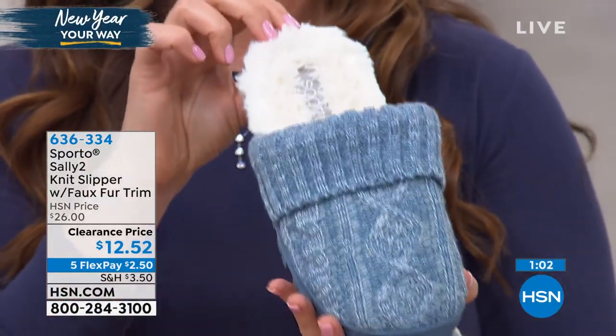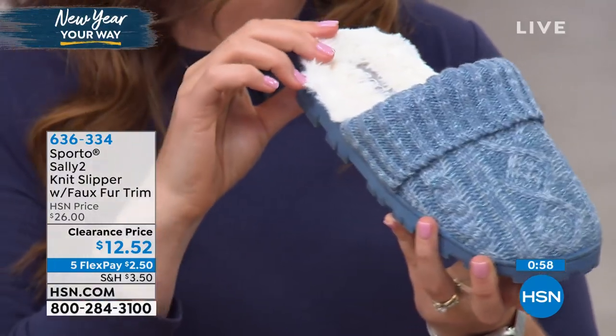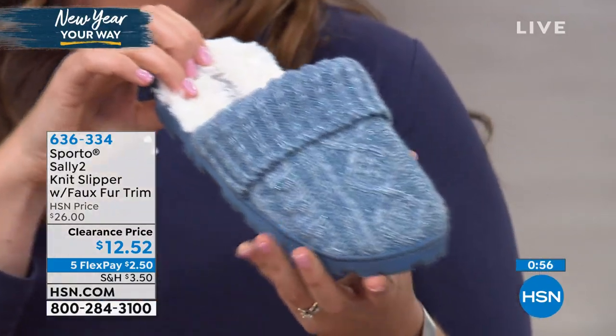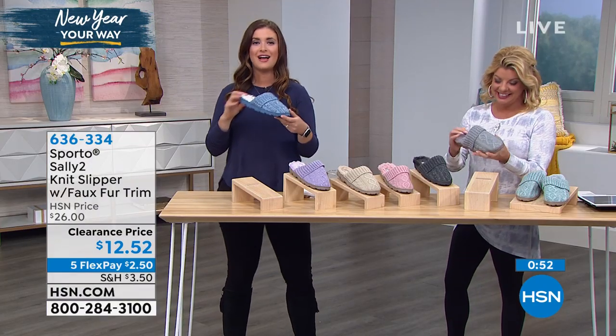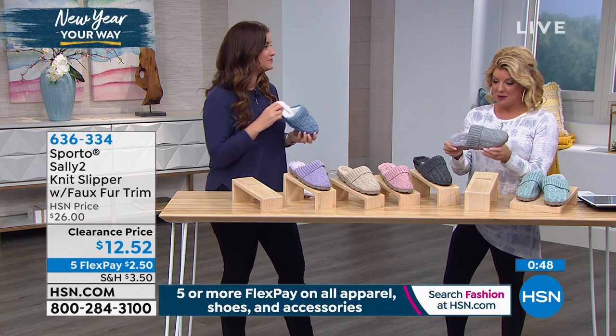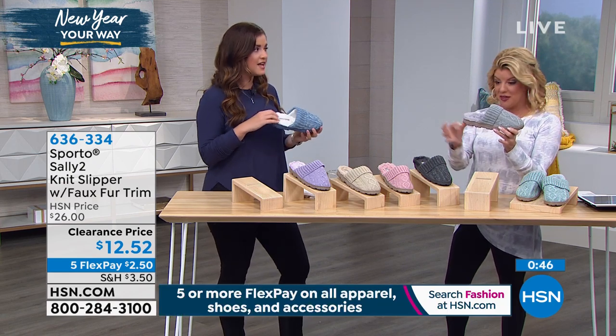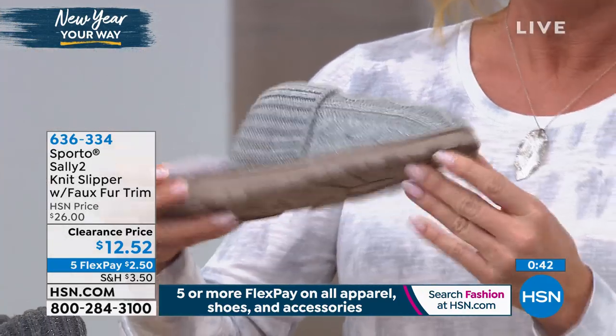I leave these right next to my bed so first thing in the morning — my dog is the first one who's up, she wakes us all up — I slip my feet right in and take her outside. This is that indoor-outdoor shoe. Look at that thick outer sole — it has the traction so you have that grip when you're walking.